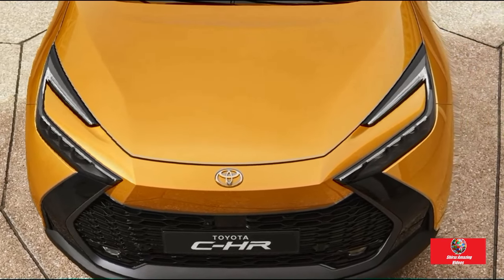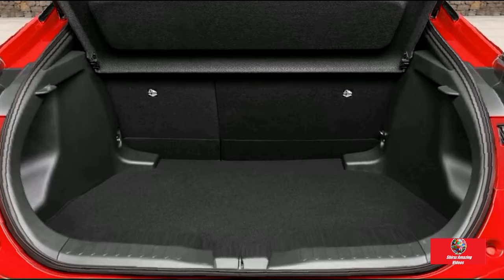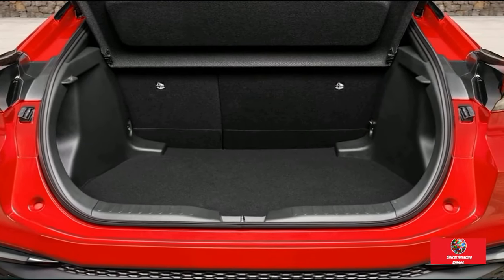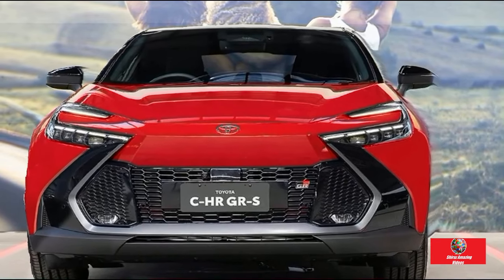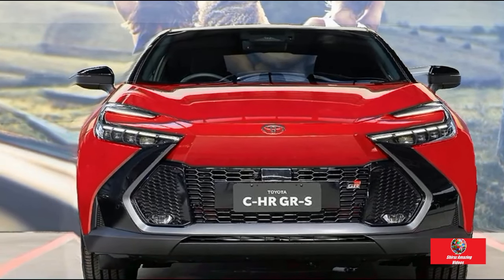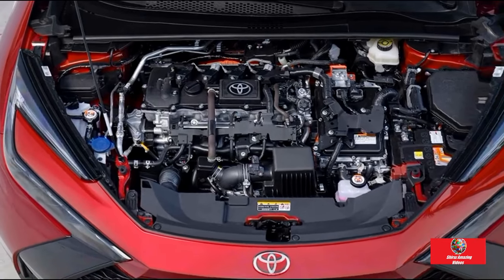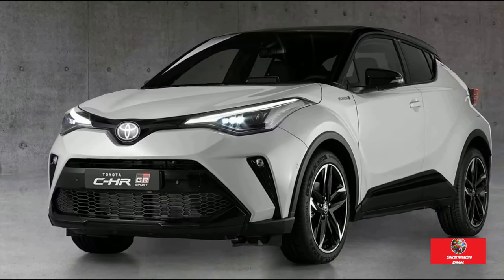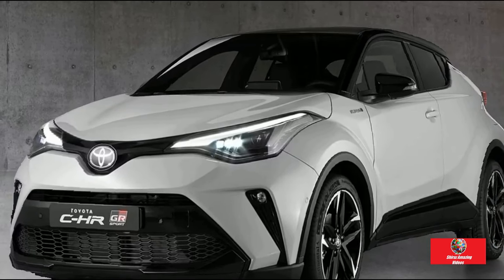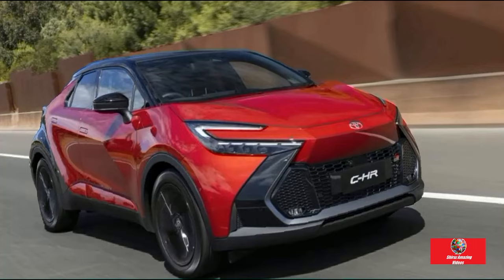Toyota C-HR GR Sport: around $61,000 drive away. Power: 2.0-liter 4-cylinder hybrid with 146 kilowatts combined. Warranty: 5 years, unlimited kilometers. Service: approximately $1,250 for 5 years. Safety: 10 airbags, active cruise control, lane-keep assistance, rear cross-traffic alert, and front and rear auto-braking. Fuel: 4.1L per 100 kilometers. Boot space: 362 liters. Spare: replacement part.